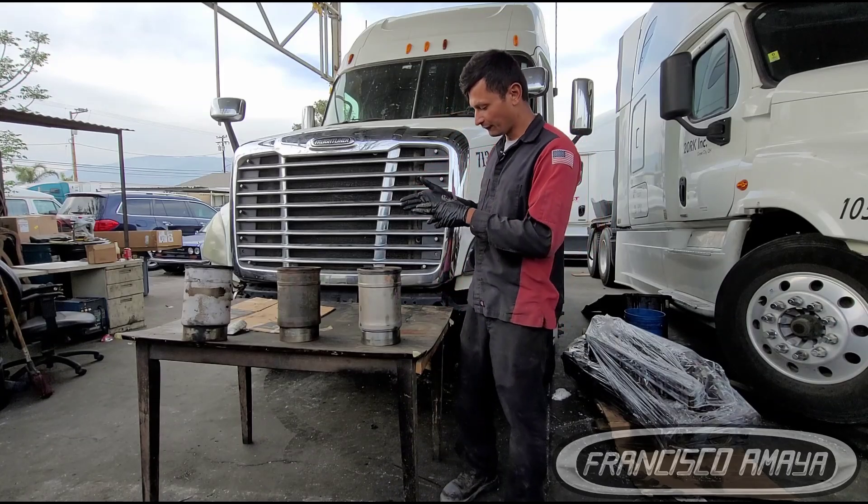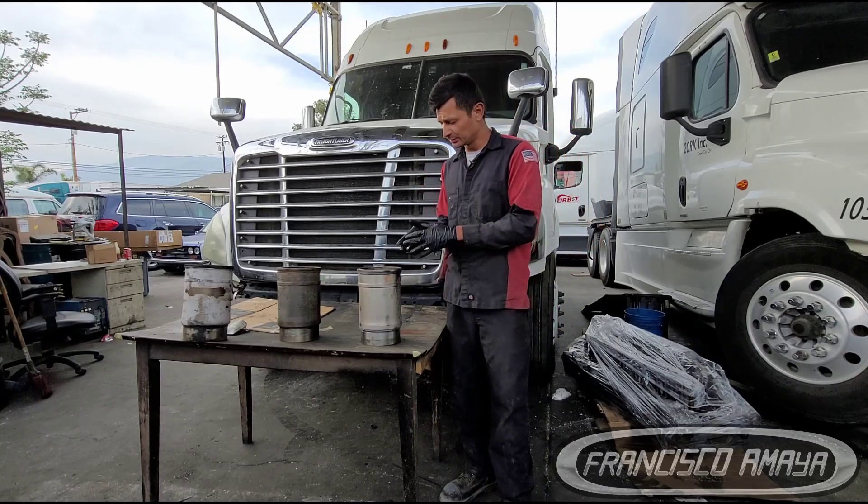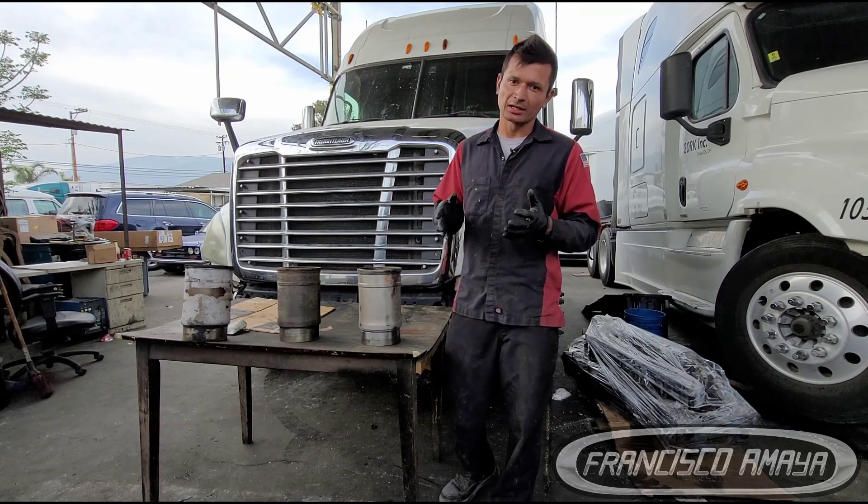Welcome to the channel, everybody. Today I have a D-cylinder liner. This D-cylinder liner belongs to the company PIA, P-I-A.